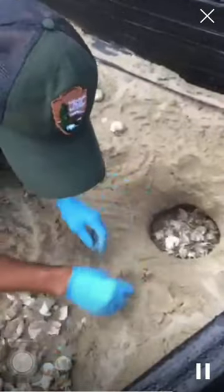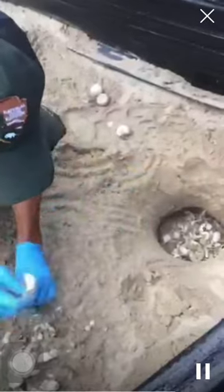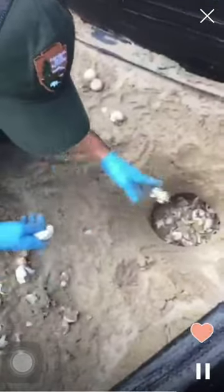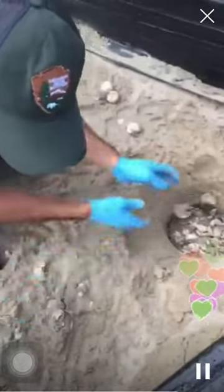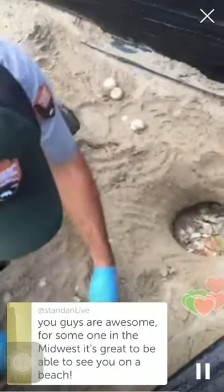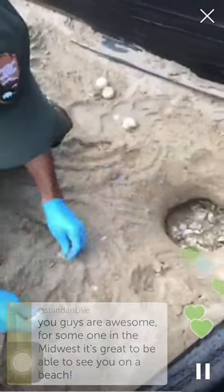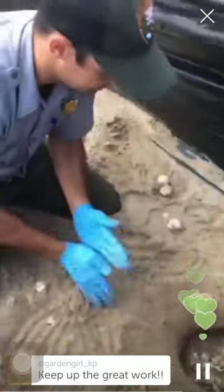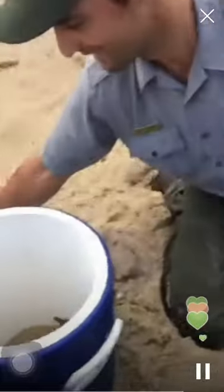Right now we're just counting all the eggs that hatched from the sea turtle nest. We have 113 eggshells here — so 113 loggerheads already made it to the ocean, minus the ones in the bucket, which will be released tonight or in the next few days.